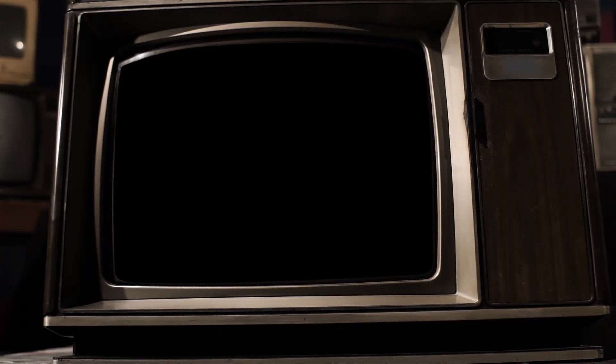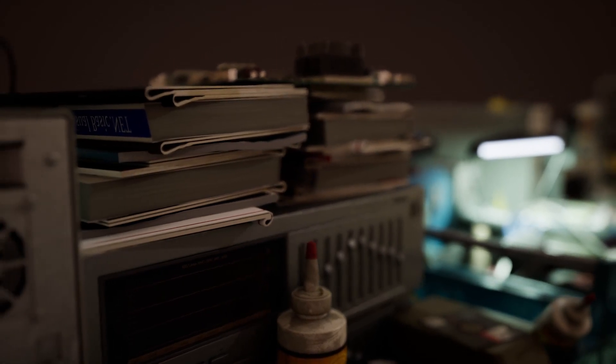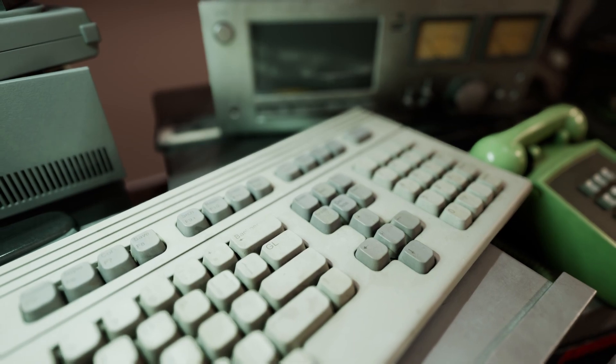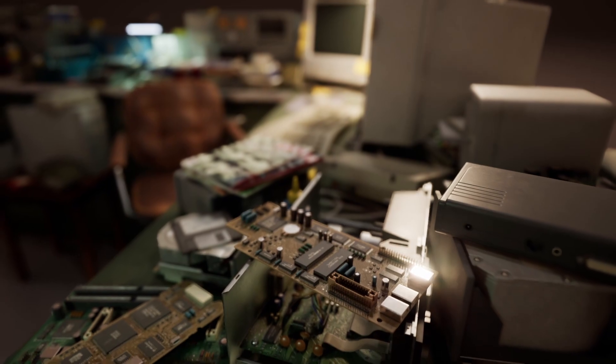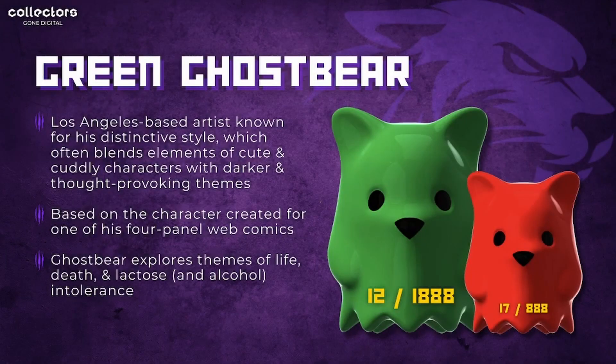What is going on ladies and gents, welcome to Collectors Gone Digital, my name is Josh. On today's episode, with everybody heading over to New York, we should cover the most exclusive Comic-Con and DCon pieces that you can get in VeVe's secondary market. We are talking about a lot of artists today so sit back, relax, and enjoy.